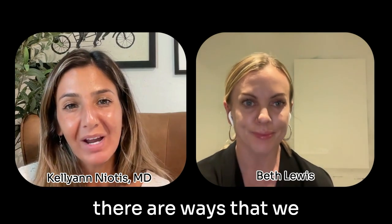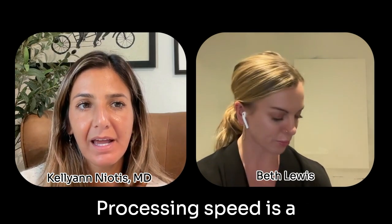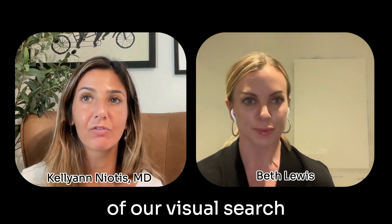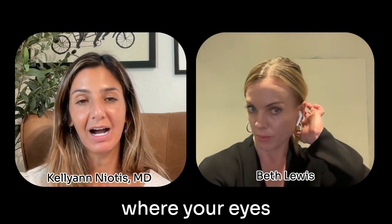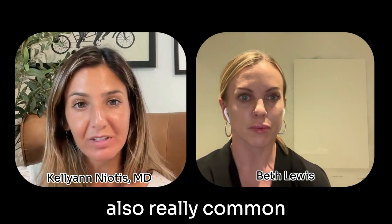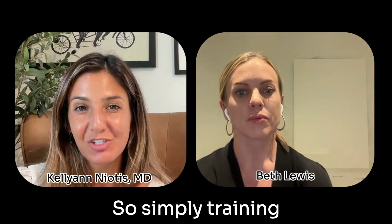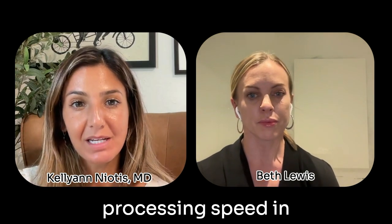I bring this up because there are ways that we can train processing speed. Processing speed is a combination of how quickly we can react — reaction time — but it's also an understanding of our visual search and visual awareness. If you have an issue where your eyes aren't able to look up, which is really common with age and also common with neurodegenerative disease, there's a good chance that your visual processing and processing speed isn't going to be great. So simply training some visual movement there can actually help processing speed, and we see that a lot.